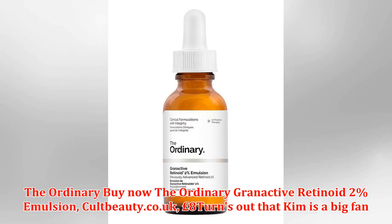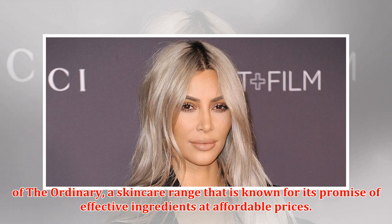The Ordinary Grand Active Retinoid 2% Emulsion, available at cultbeauty.co.uk for £8. It turns out that Kim is a big fan of The Ordinary, a skincare range that is known for its promise of effective ingredients at affordable prices.